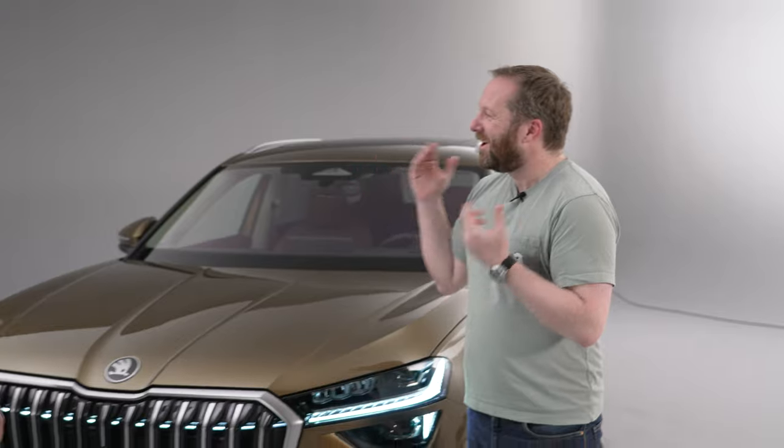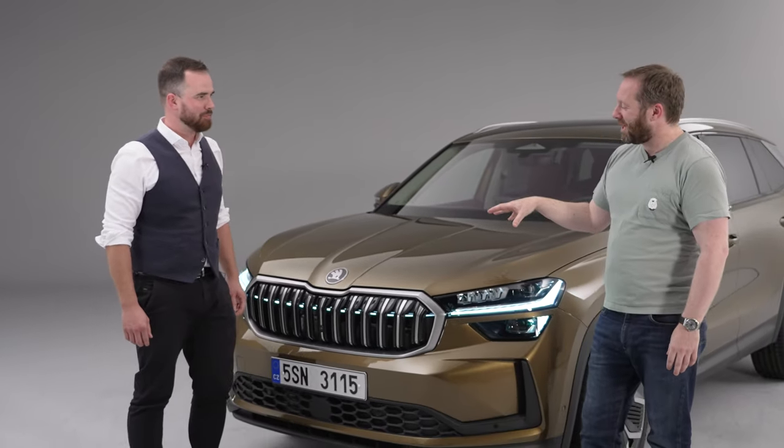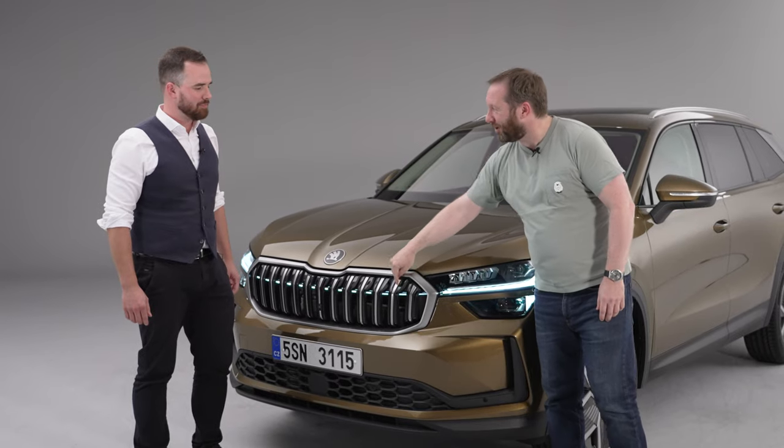The all-new Skoda Kodiaq has just been revealed and there's a lot to talk about, especially in terms of its look and its design. I'm joined by Martin from the design studio. Maybe you can talk us through some of the features that make this new Kodiaq stand out — especially the new grille that people are going to notice.